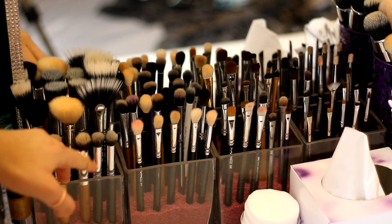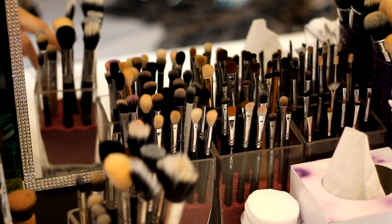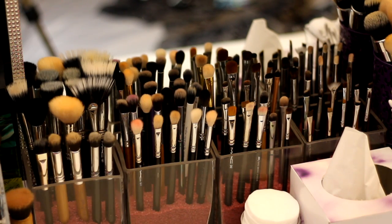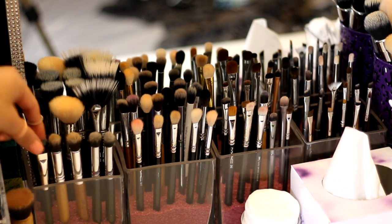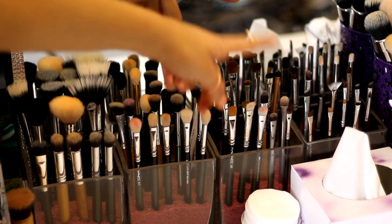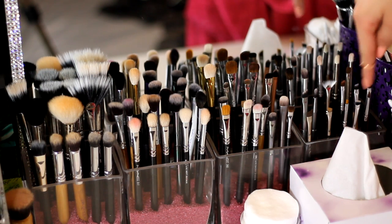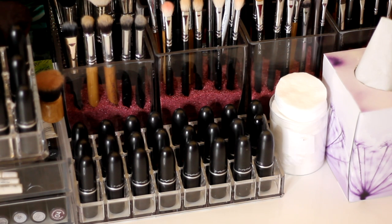I also have four glass cube jars that hold my brushes — they're good quality and really cheap — filled with a sand vase filler. My most-used MAC brushes are organised by type: face brushes, a MAC concealer brush and other concealer brushes, blending brushes, shading brushes, pencil and detailing brushes, and angled brushes. Just below that there are some more MAC lipsticks that are easy to grab.